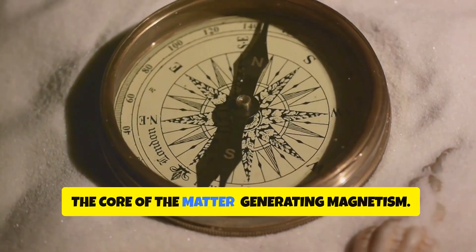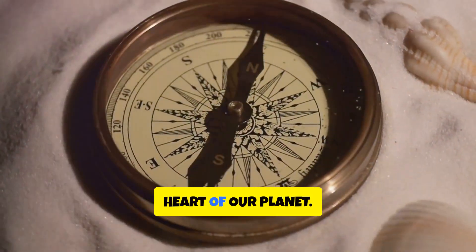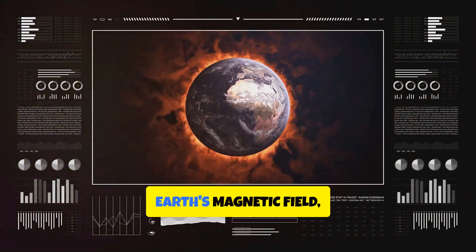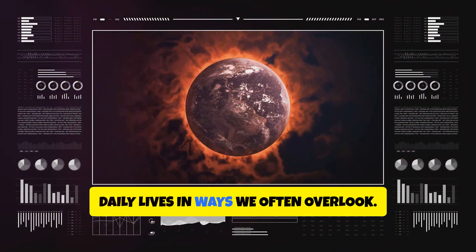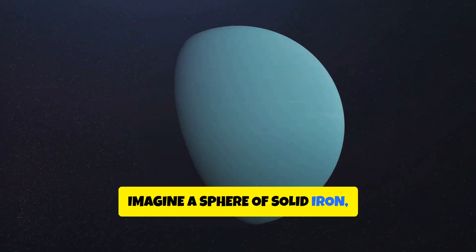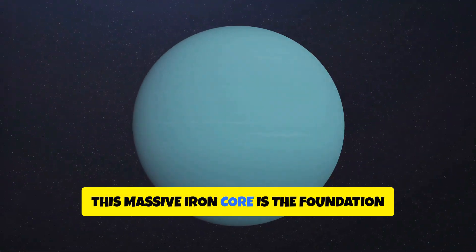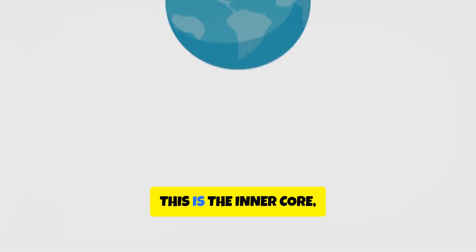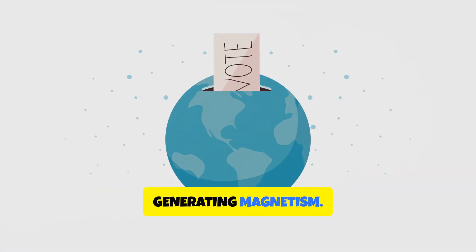The core of the matter — generating magnetism. This is a fascinating journey into the heart of our planet. Deep within our planet lies the source of Earth's magnetic field, a hidden powerhouse that affects our daily lives in ways we often overlook. Imagine a sphere of solid iron about the size of the Moon at the Earth's center. This massive iron core is the foundation of our planet's magnetic properties — the inner core, a solid, dense region that plays a crucial role in generating magnetism.